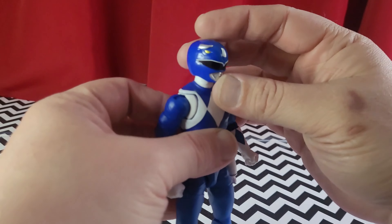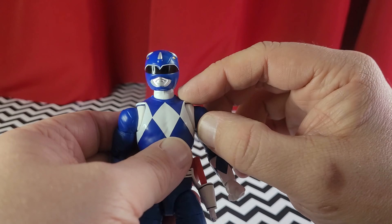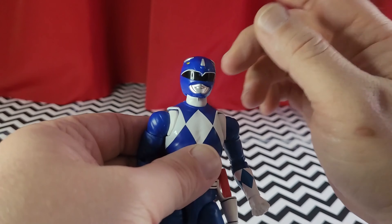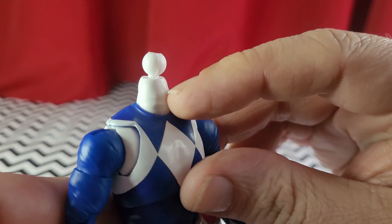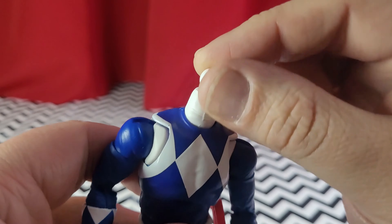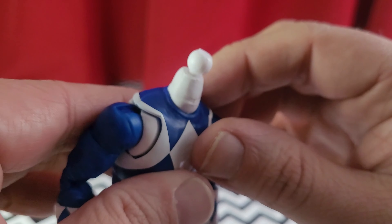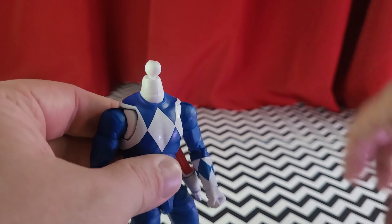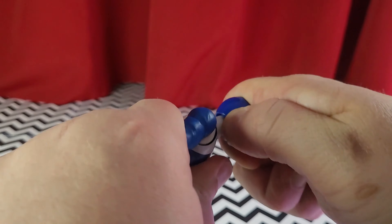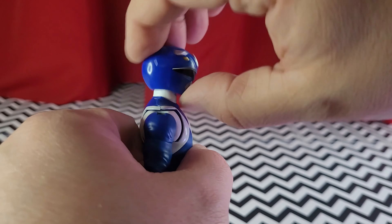Everything else is the same, but one thing that is new is the neck articulation. This is a separate piece — the white part — and I like that. However, where they really messed up, there's no longer a hinge here. There's no longer that cool hinge part. It's just a ball joint. The neck itself doesn't really go up or down or forward — it's just side to side. You get some of that range with the ball, but that's all you're really getting for up and down movement.